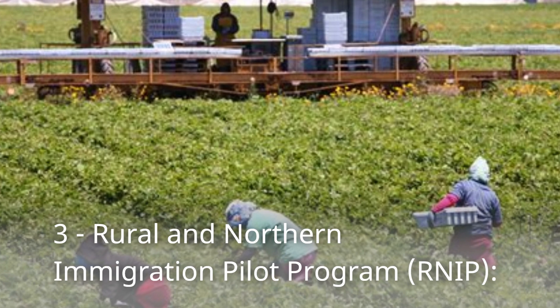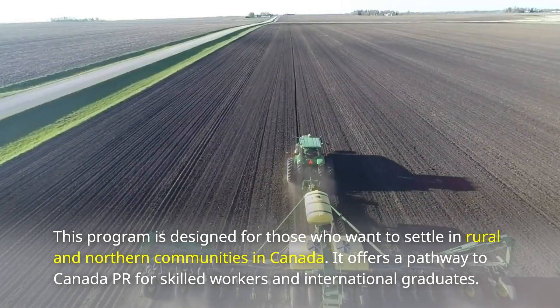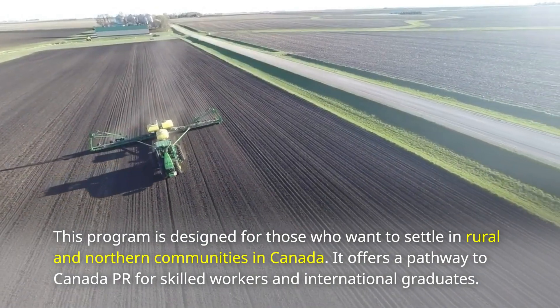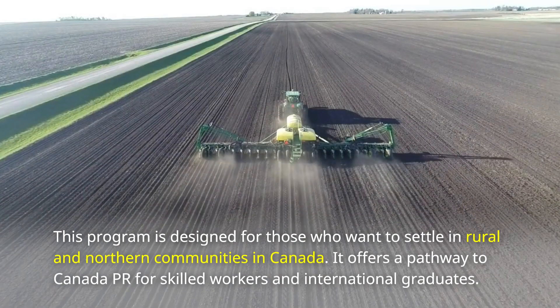Number 3: Rural and Northern Immigration Pilot Program. This program is designed for those who want to settle in rural and northern communities in Canada. It offers a pathway to Canada PR for skilled workers and international graduates.